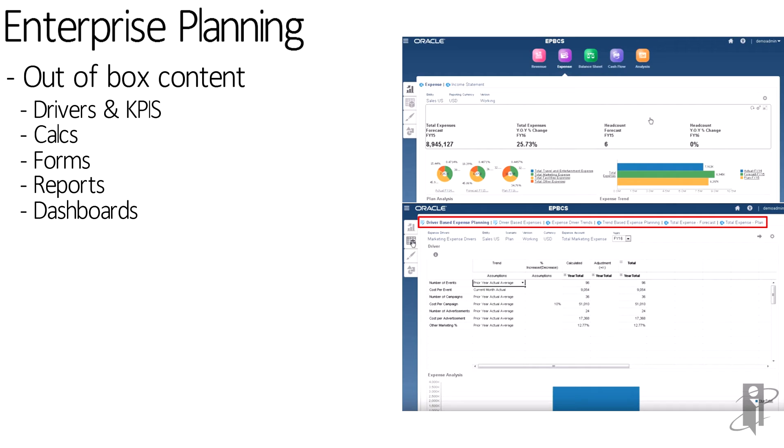The one on the top right is an income statement overview. Drivers, KPIs, calculations — where it's actually suggesting for you, if you want to do driver-based planning, maybe for marketing, here are some expense drivers for marketing that you might want to use.